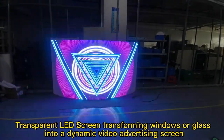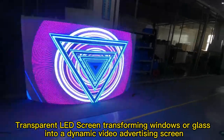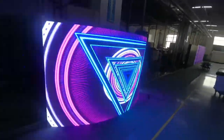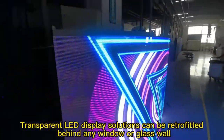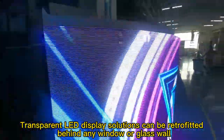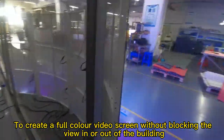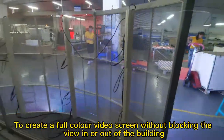Transparent LED screen transforming windows or glass into a dynamic video advertising screen. Transparent LED display solutions can be retrofitted behind any window or glass wall to create a full color video screen without blocking the view in or out.